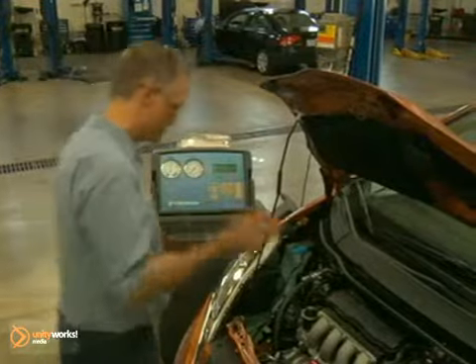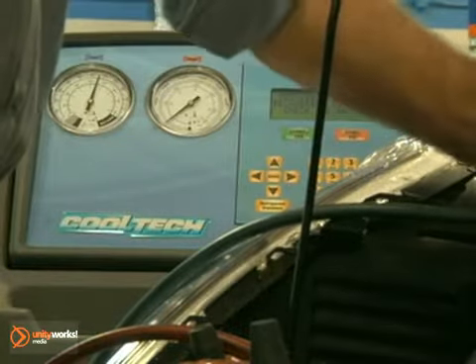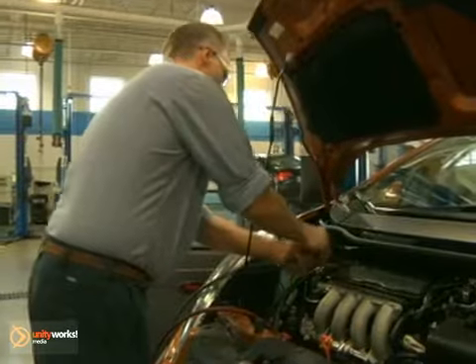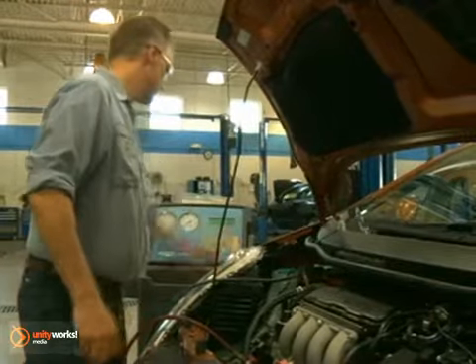While your car's air conditioning is the one system that probably doesn't require a lot of regular maintenance, it should be checked periodically by a certified mechanic to ensure proper performance. An AC inspection should include a check of the condenser to make sure there's no dirt or debris blocking airflow through it and that the refrigerant level is correct.